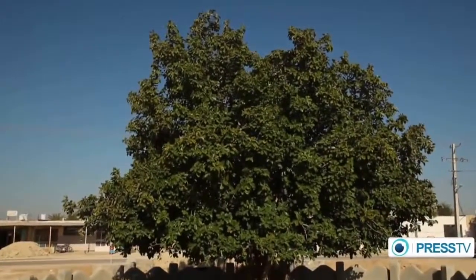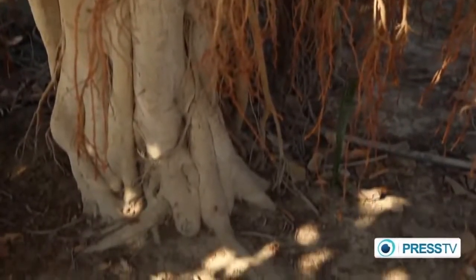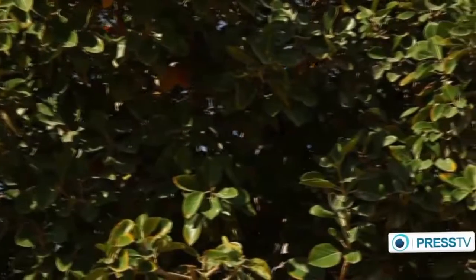Banyan is a huge typical tree in the islands of Qashm. The orange-colored fruits of banyan are edible and the same size as hazelnuts.